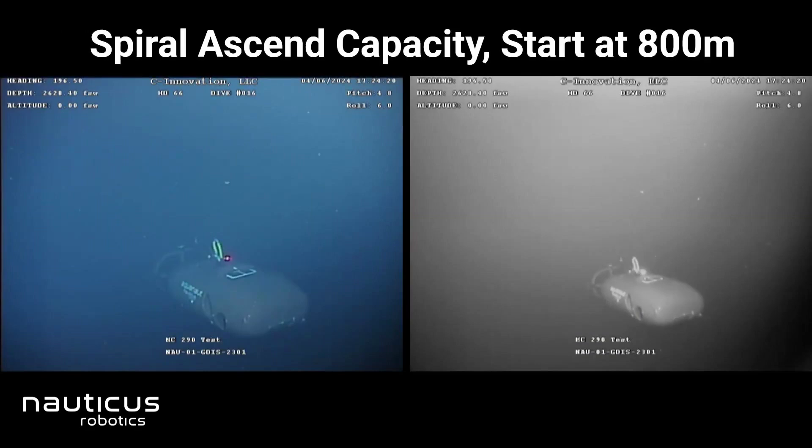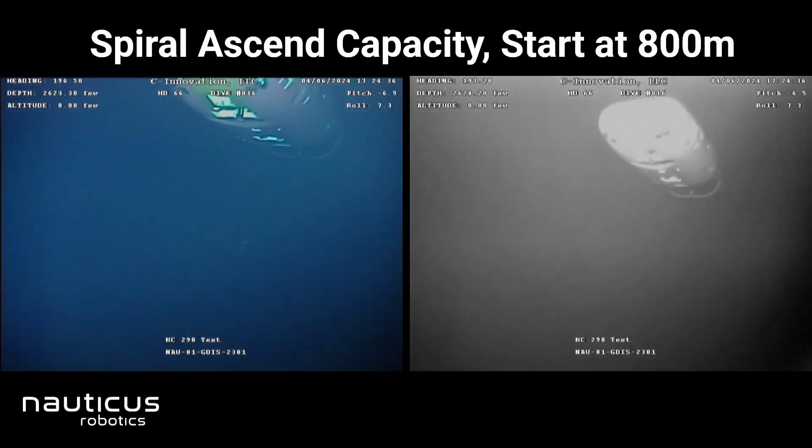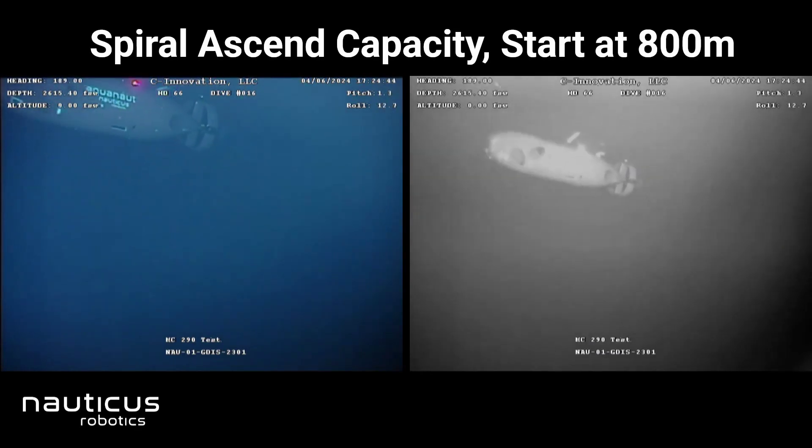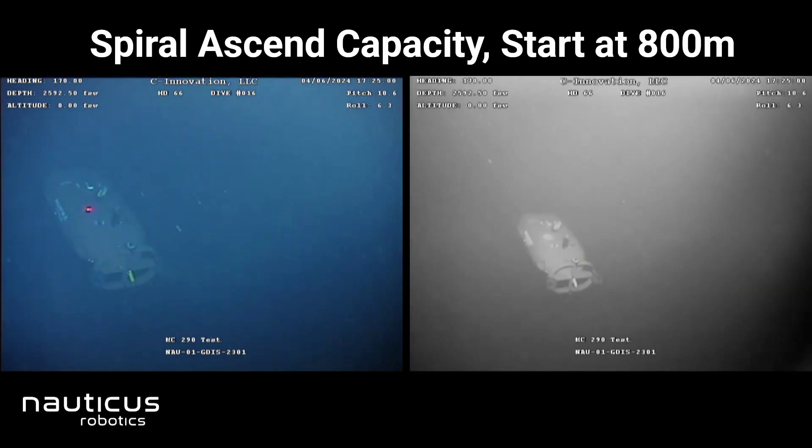They aim to reduce operational costs while gathering data to maintain and operate various subsea infrastructure. Nauticus offers services that provide customers with data collection, analytics, and subsea manipulation capabilities to support assets while reducing operational footprint, cost, and greenhouse gas emissions. Their products include Aquanaut, the commercial subsea vehicle, which may be sold to selective customers when those sales won't compete or cannibalize other Nauticus fleet services.